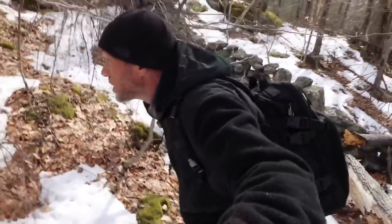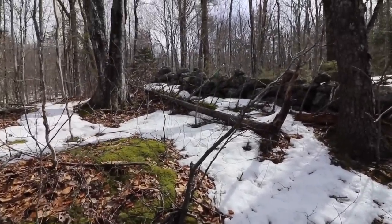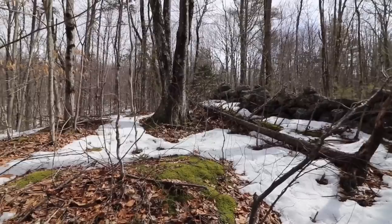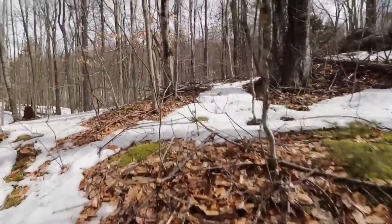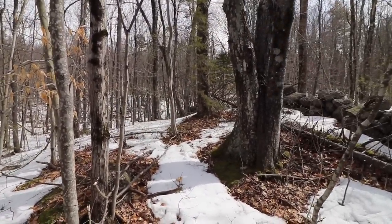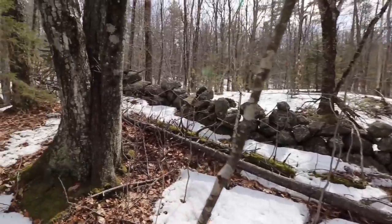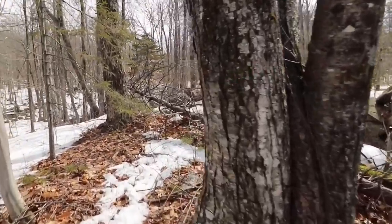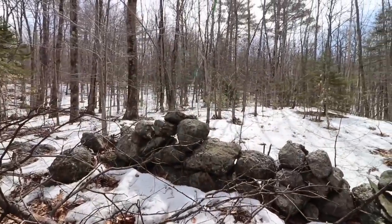Around here, definitely the signs of colonial buildage. They weren't clearing this land — that's a property line grant marker. This is a 'this is mine' kind of wall. I don't know if this is exactly what I'm looking for, but it's definitely adding up.